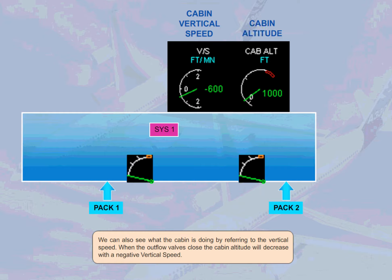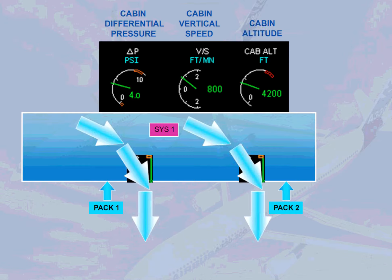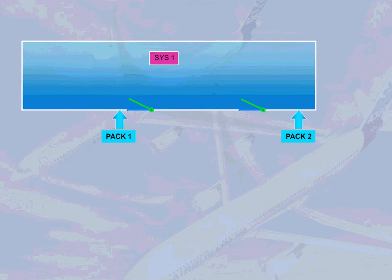We can also see what the cabin is doing by referring to the vertical speed. When the outflow valves close, the cabin altitude will decrease with a negative vertical speed. If the outflow valves are fully open, a lot of air is allowed to escape — the cabin pressure will decrease and the cabin altitude will increase with a positive vertical speed.